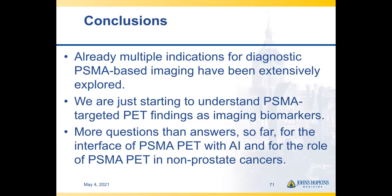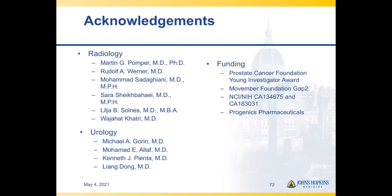There are already multiple indications for diagnostic PSMA-based imaging, which have been extensively explored, but we still have a lot left to learn. We're just starting to understand PSMA-targeted PET imaging findings as imaging biomarkers, and we're in a good position with a pending hopeful FDA approval of DCFPyL and approval of one or more other agents to start exploring this further. That will feed into AI, big data, and learning from non-traditional imaging metrics. I'd like to thank all of my collaborators and funding agencies for providing the backbone of what I discussed today, and I hope this session has been helpful. Thank you.